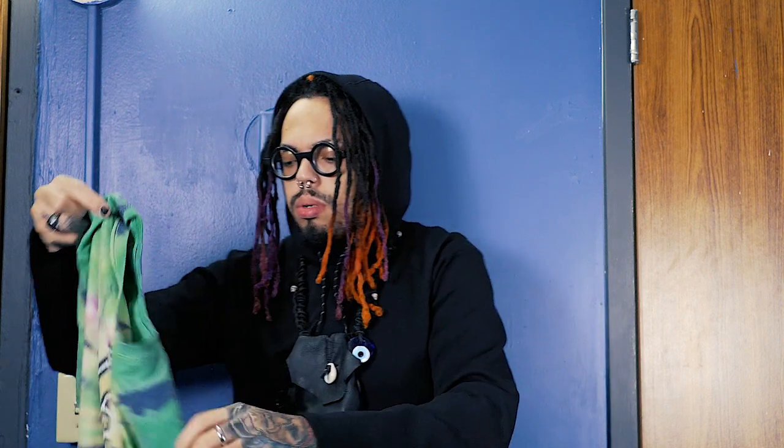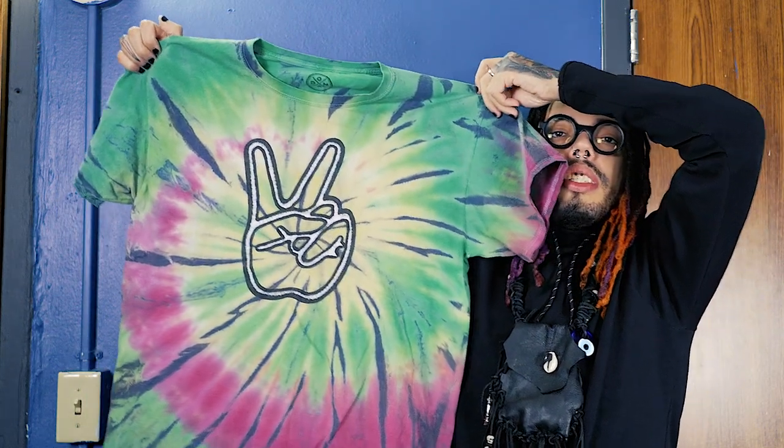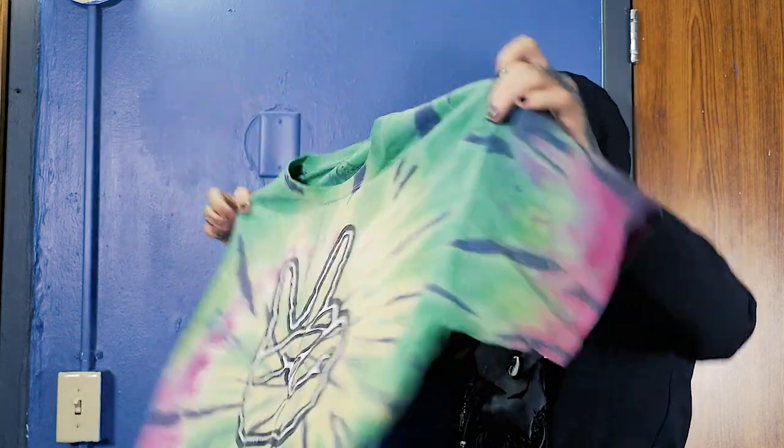This one I also got at Spencer's — look at the peace sign and the colors. In the back too — I actually got this one the same day as the Bob Marley one.